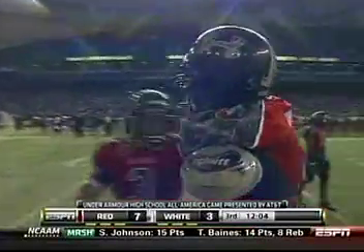Third quarter here at the fourth annual Under Armour High School Football America game.